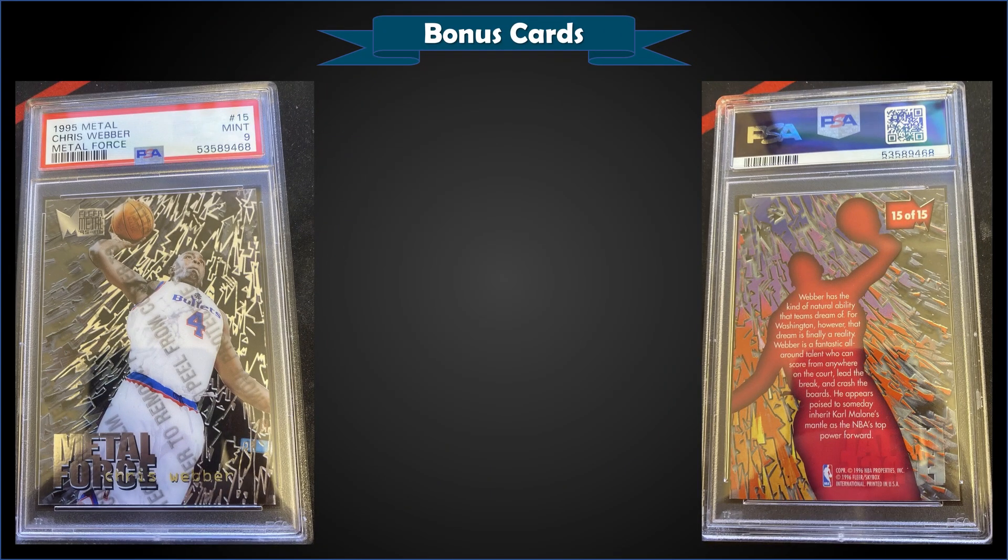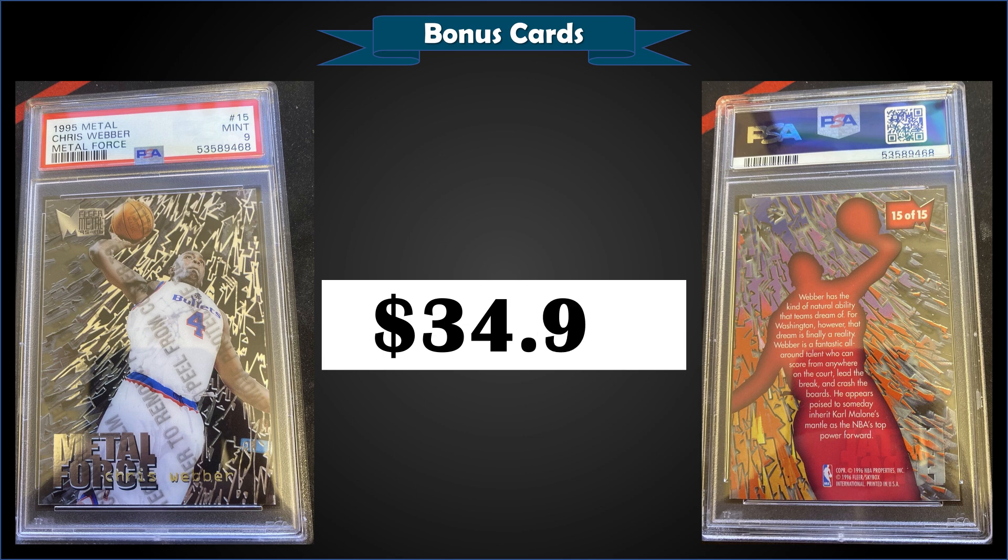From 1995 Metal, we have a Chris Webber Metal Force insert graded Mint PSA 9, a fixed price sale for $34.96. It's a pop of only three in a Mint slab, and there's only one higher-graded Gem Mint 10. The Metal Force inserts were randomly inserted exclusively in second series retail packs at a rate of 1 in 54 packs.